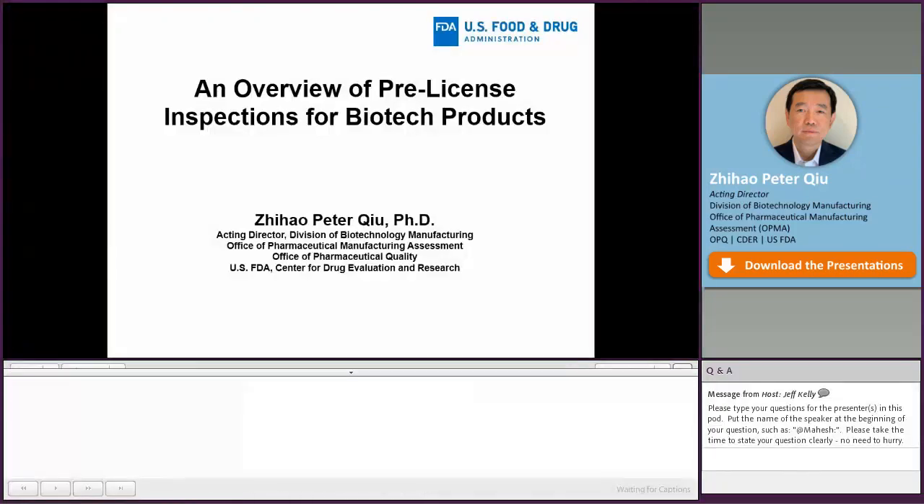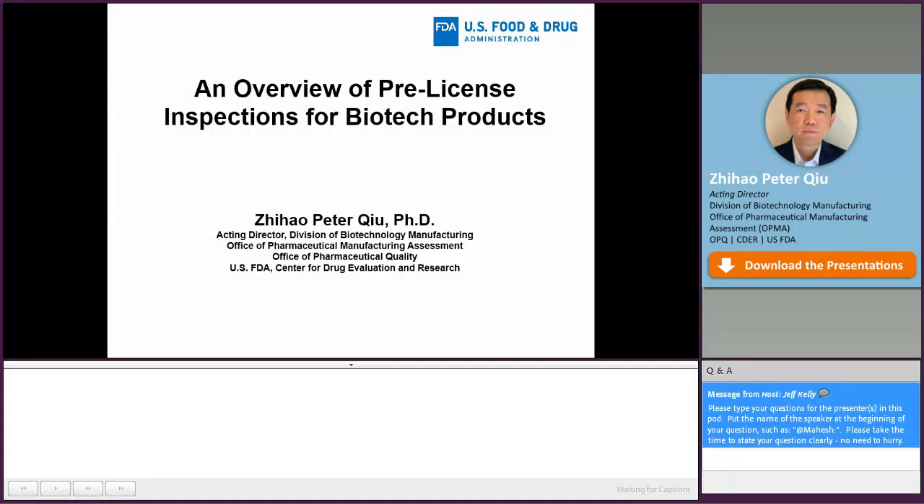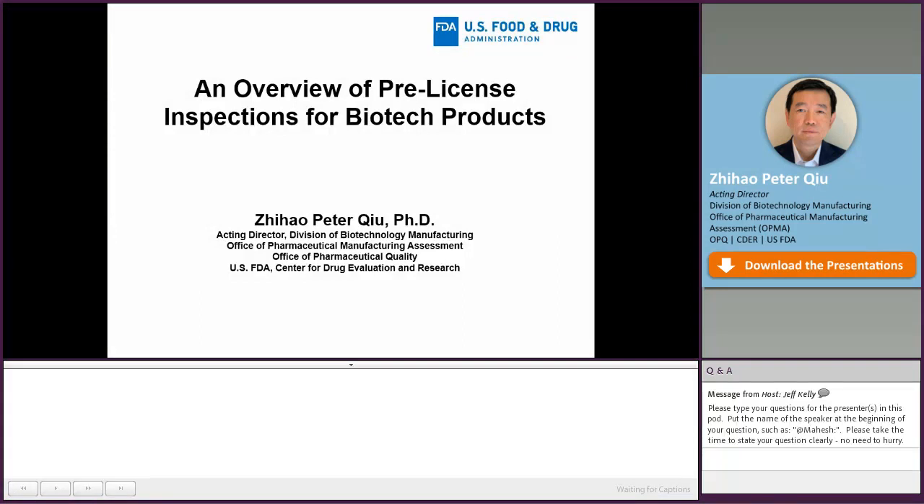Thanks Mahesh for the introduction. My name is Peter Kiu. I will be the last presenter for this session. I'm currently an Acting Director in the Division of Biotechnology Manufacturing in the Office of Pharmaceutical Manufacturing Assessment. By now you have heard the previous presentation on pre-approval inspections for NDAs and ANDAs. Now I'm going to talk about the pre-licensed inspection for biological products.